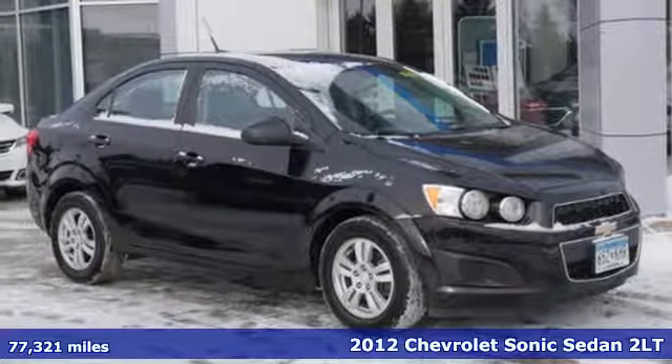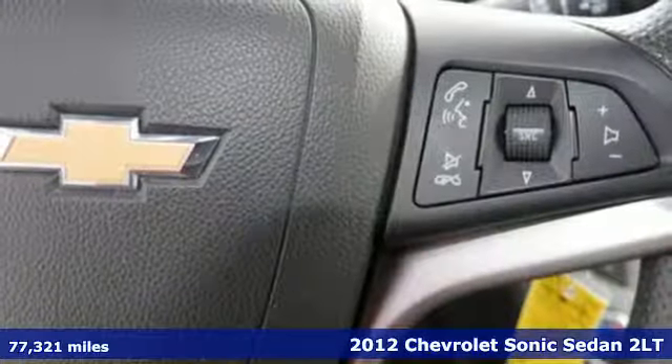It's a 2012 Chevrolet Sonic — performance, value, durability. Chevy.